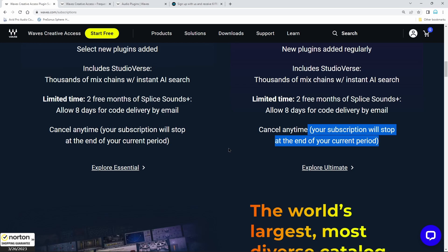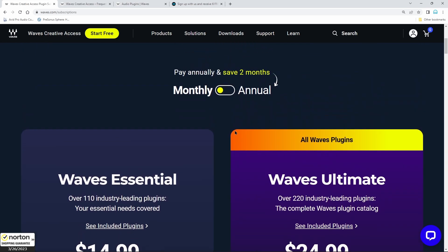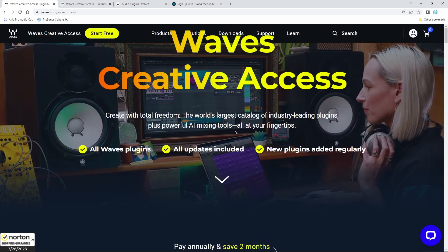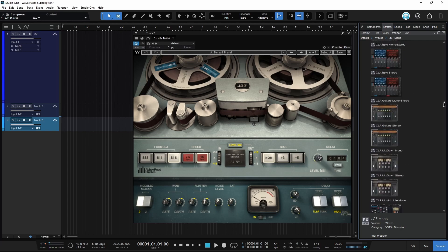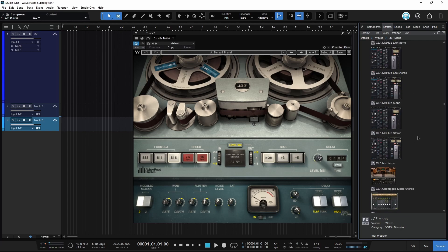The only way to get access to new plugins is to have an active Waves Creative Access plan. As soon as the plan lapses — if you don't resubscribe after your time runs out — everything stops. You can't use your plugins anymore. I personally don't really mind plugin subscriptions. I'm not a huge fan of DAW subscriptions, but I don't really care that much about plugins being subscription-only.